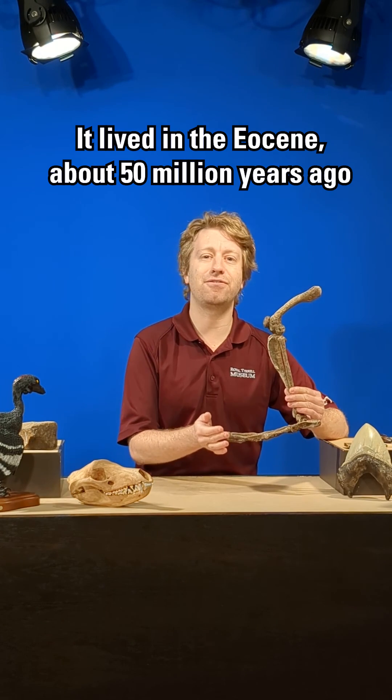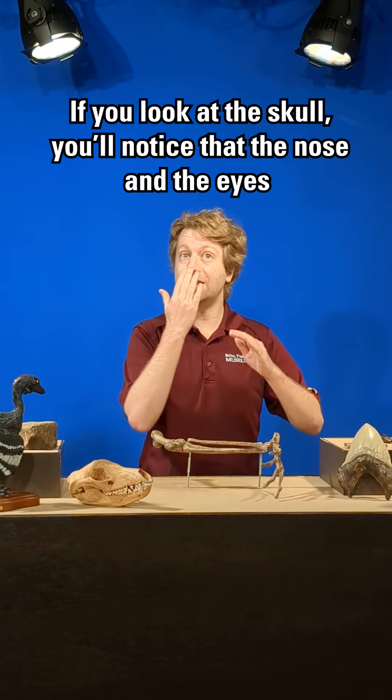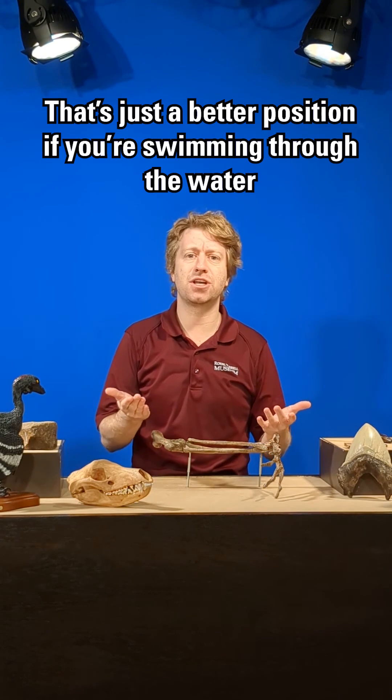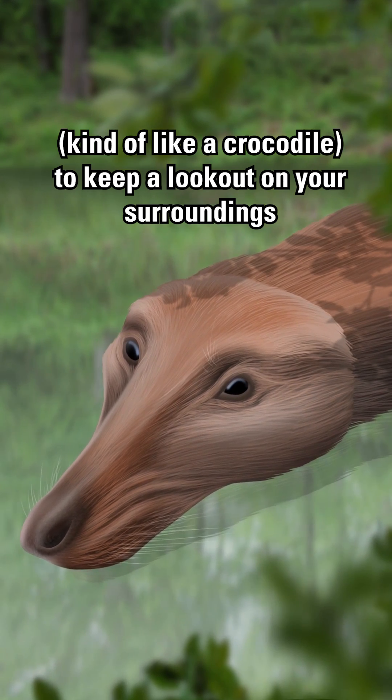It lived in the Eocene about 50 million years ago. If you look at the skull, you'll notice that the nose and the eyes have actually started to recede backwards and move towards the top of the head. That's just a better position if you're swimming through the water, kind of like a crocodile, to keep a lookout on your surroundings.